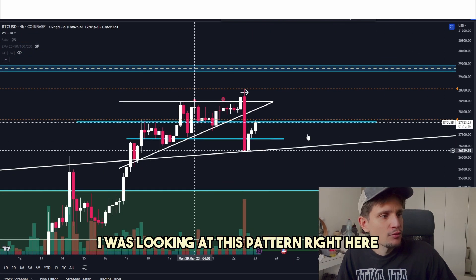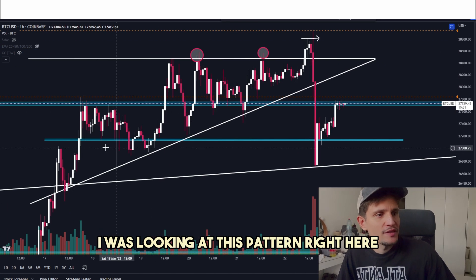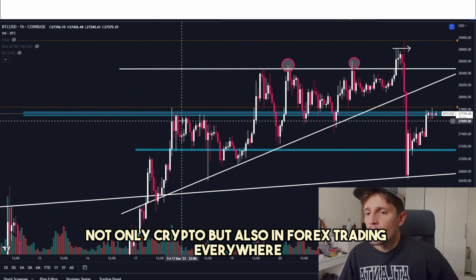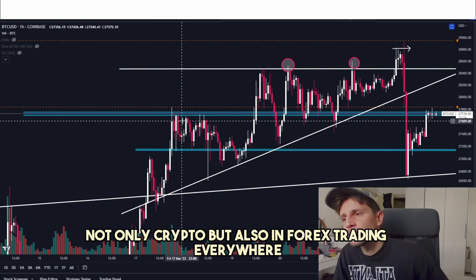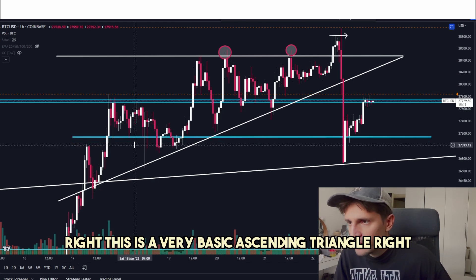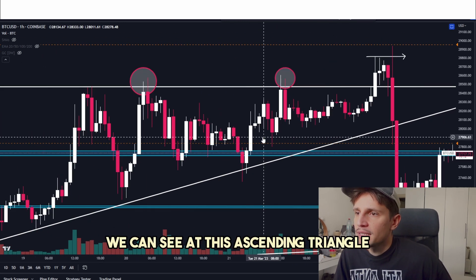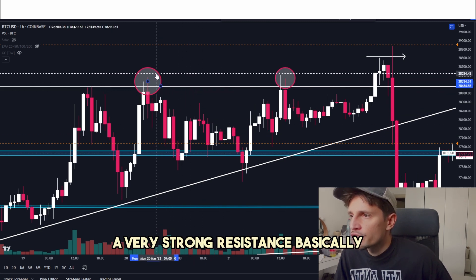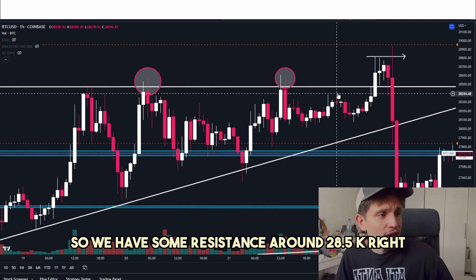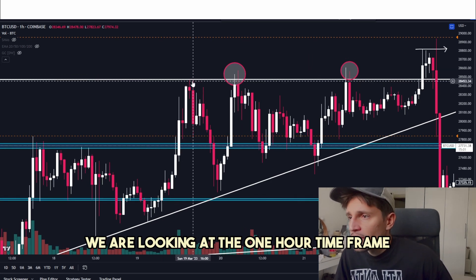On the 1-hour time frame, I was looking at this pattern right here — a very simple ascending triangle. This is a very common pattern, not only in crypto but also in forex trading. A lot of retail traders are looking at these type of patterns. And at the same time, we can see at this ascending triangle a very strong resistance. We have some resistance around $28.5K, and we had one fake-out right here.